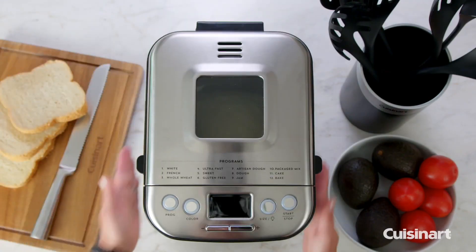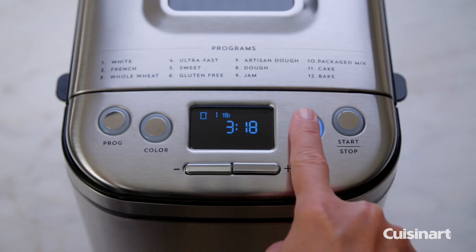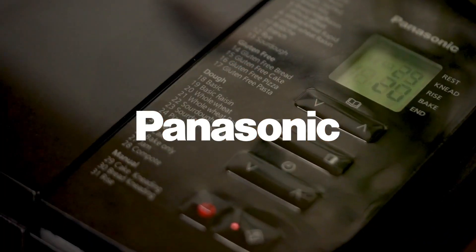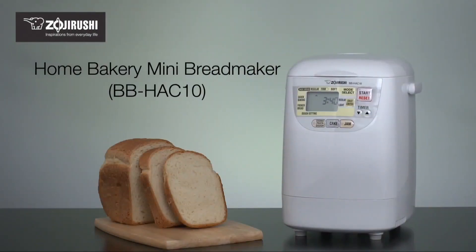Rise to the occasion with the perfect loaf. Bread making has never been easier or more rewarding with the latest bread makers on the market. From crusty baguettes to hearty whole grain loaves, these top 7 bread makers are sure to impress even the most discerning palates. Get ready to knead.